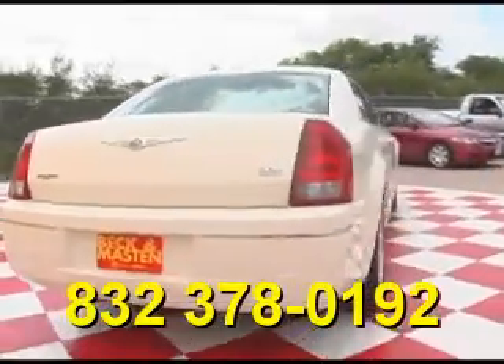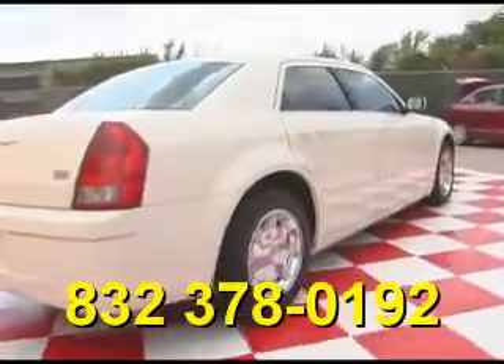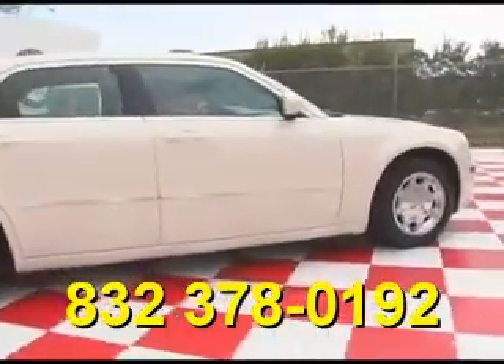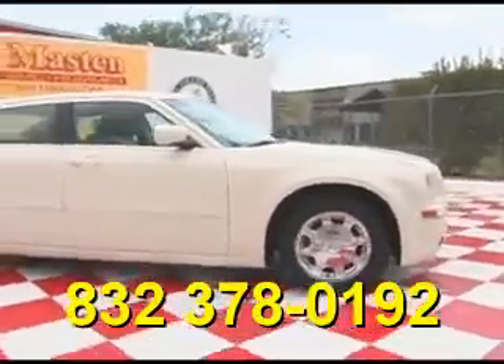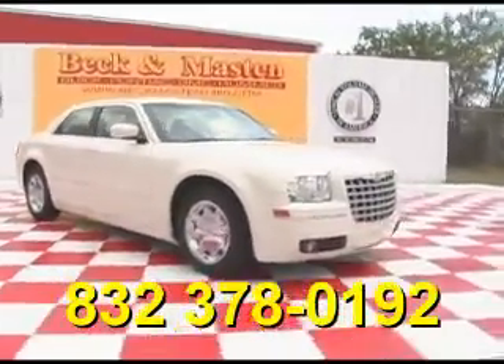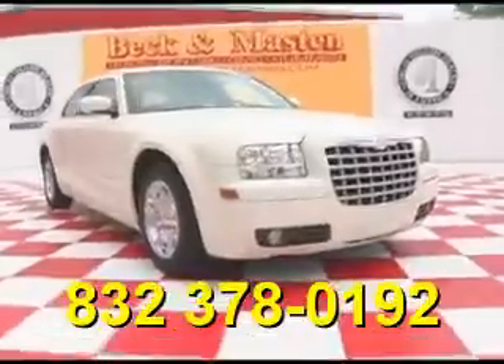Come take a look at it today and see our great selection of low mileage, extremely clean vehicles at Beck and Masten 1960. We are located on 1960 between 290 and Jones Road. Give us a call today. We are Beck and Masten 1960. Thank you.